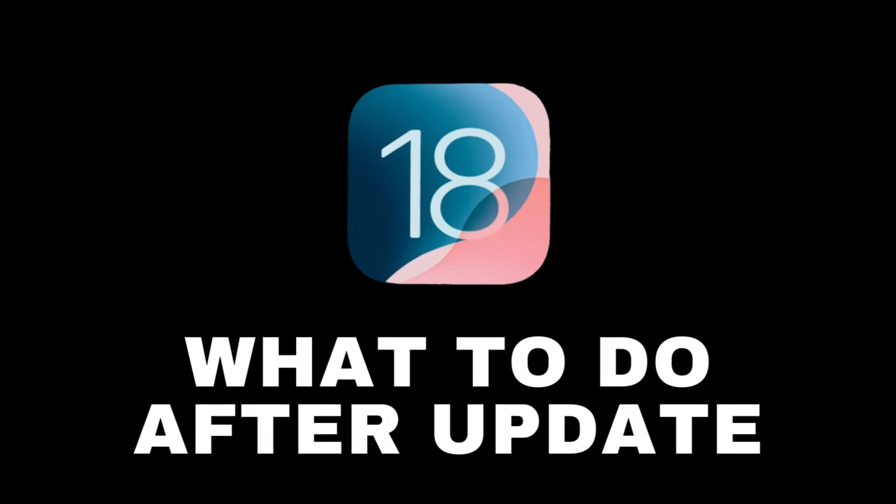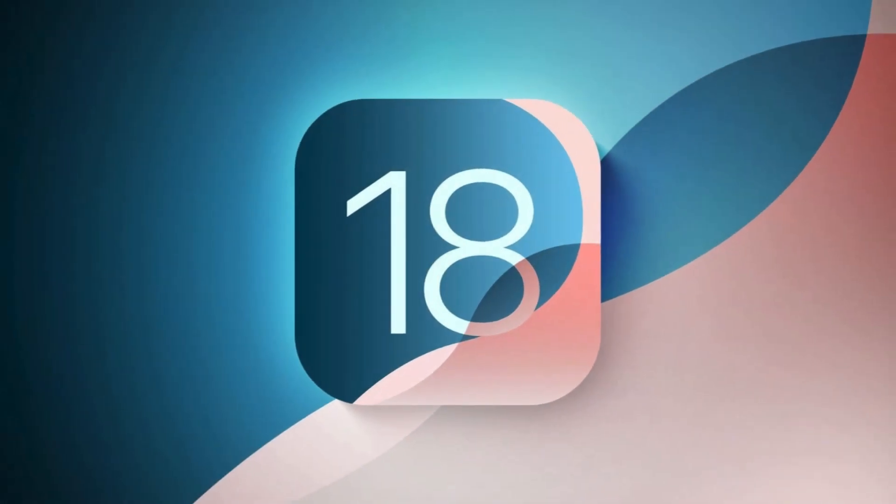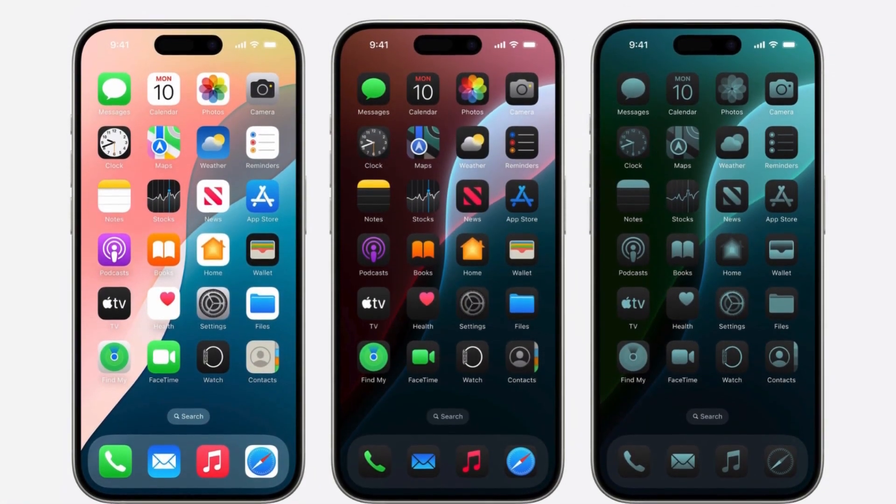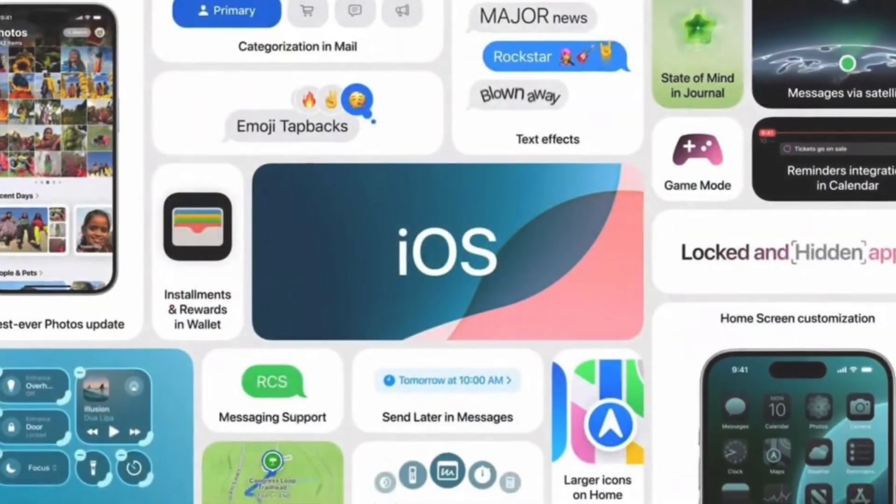Hey everyone, and welcome back to the channel. iOS 18 just dropped, and with it comes some exciting new features and optimizations. But before you dive headfirst, there are a few key things you should check out first. Let's jump right in.